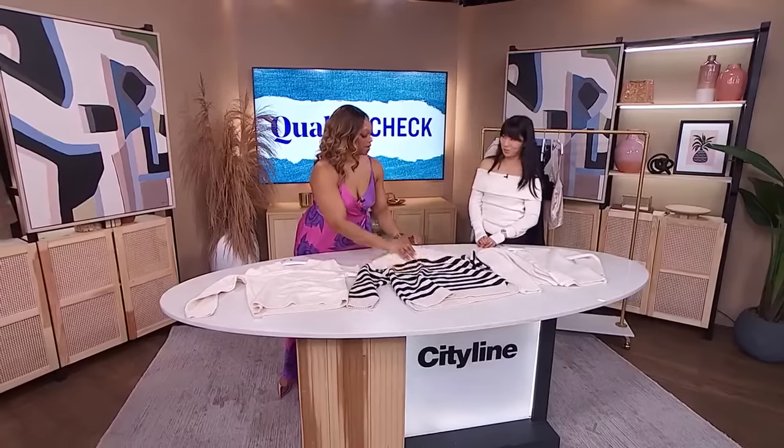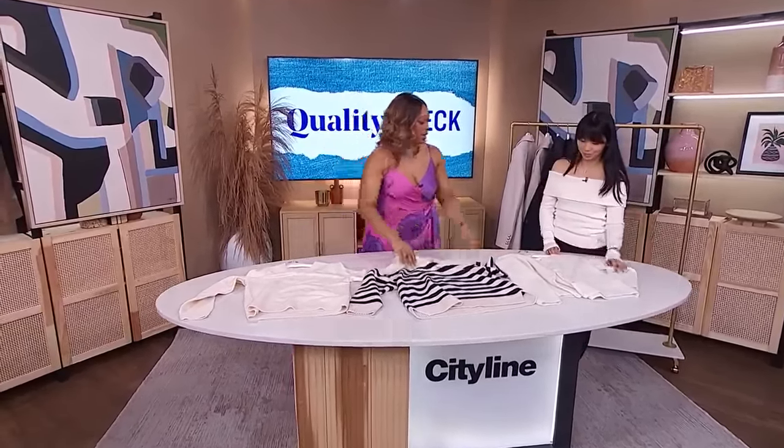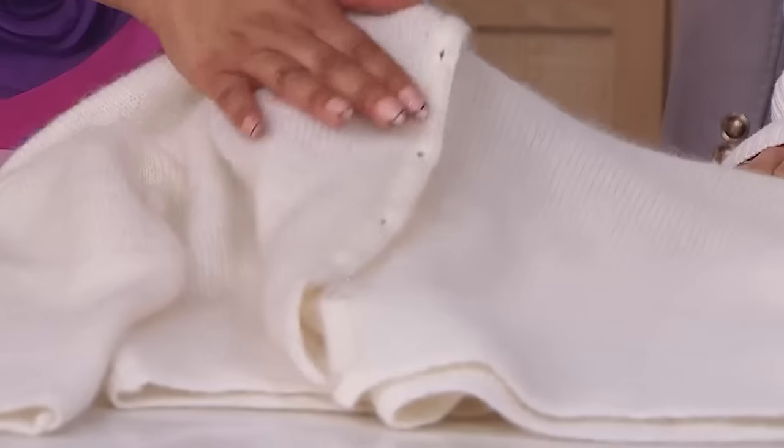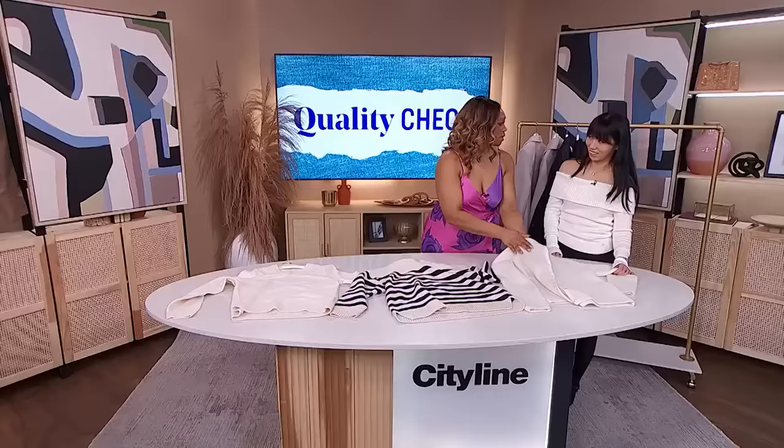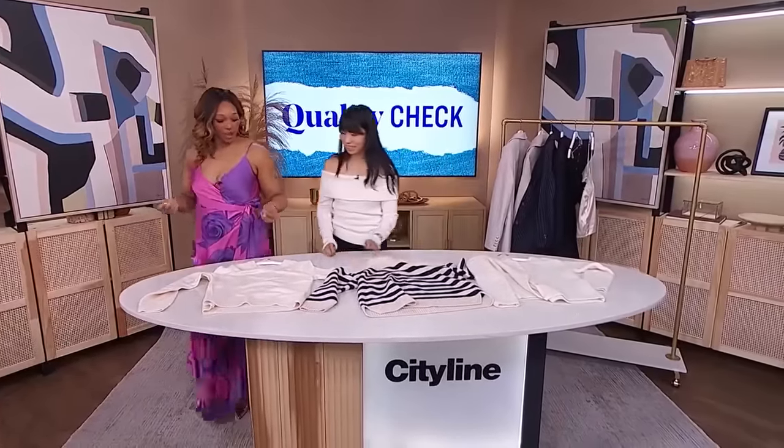Do you want me to feel these and let you know what I think? So this one feels nice and soft. This one — very good, feels like good quality, a little bit rougher. And then finally this one with a bit of mohair — oh, that's nice and soft. So what do we need to know about each one? Which one is giving quality?